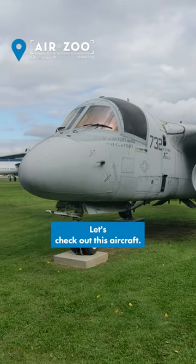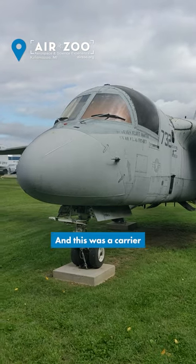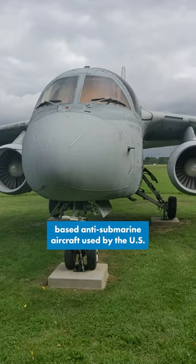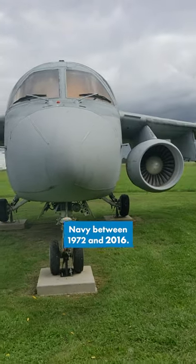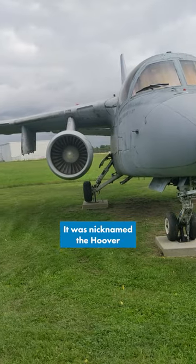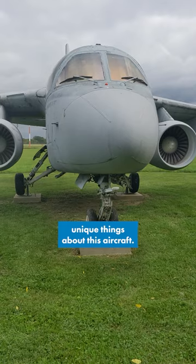Hey guys, it's Youn with the Air Zoo. Let's check out this aircraft here. It is the Lockheed S3 Viking, and this was a carrier-based anti-submarine aircraft used by the U.S. Navy between 1972 and 2016. It was nicknamed the Hoover due to its unique engine sound, and there are lots of unique things about this aircraft.